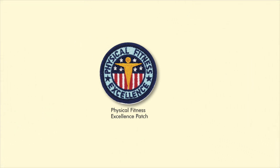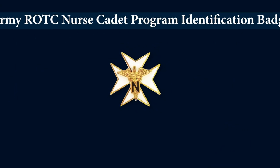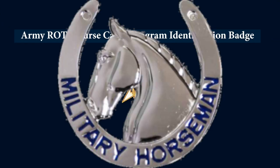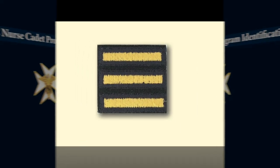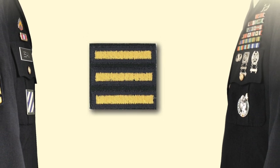The Physical Fitness Badge was established in 1986 and awarded to soldiers who obtained a minimum score of 290 points on the Army Physical Fitness Test. Here are a couple of badges you'll very seldom see: the Army ROTC Nurse Cadet Program Identification Badge, and a special badge for military horsemen who normally serve at Arlington Cemetery. I would be terribly remiss if I did not identify two well-known distinguishing marks.